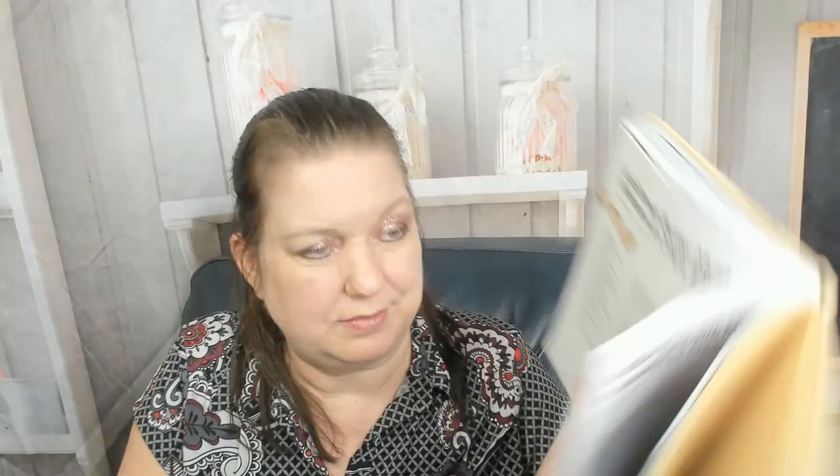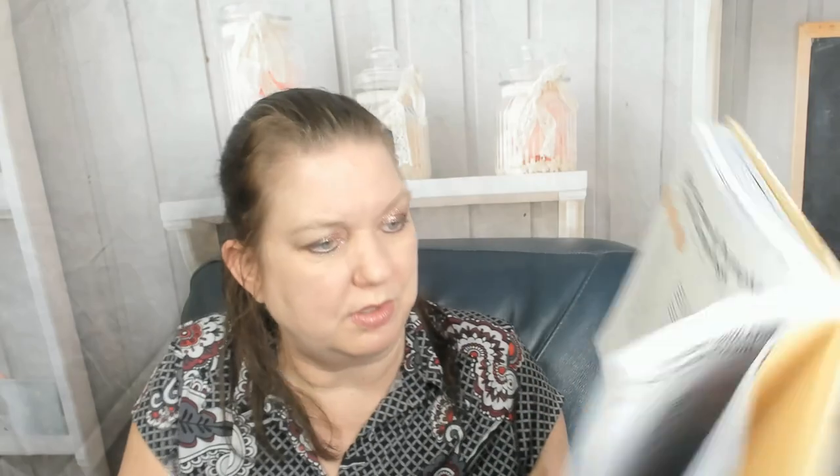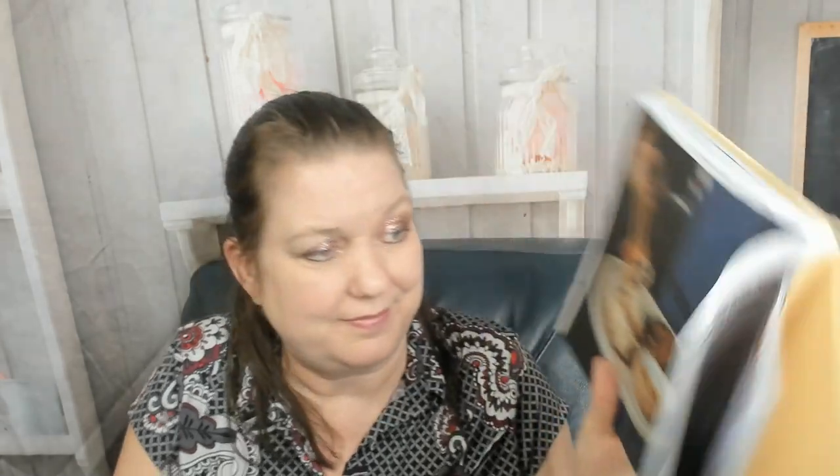Prawn wontons with Thai basil, jalapeño beef dandan dumplings — I like that they have a little different cultural spice in here — lamb and fennel dumplings with green sauce, soy brown butter mushroom wontons with crispy enoki, spicy prawn and pumpkin crystal dumplings — that's unusual, wow, beautiful — glazed bottom barbecue pork and black fungus dumplings. This is an unusual cookbook like I have never seen before, and I look through a lot of cookbooks. Beef and ginger dumplings in hot red oil.